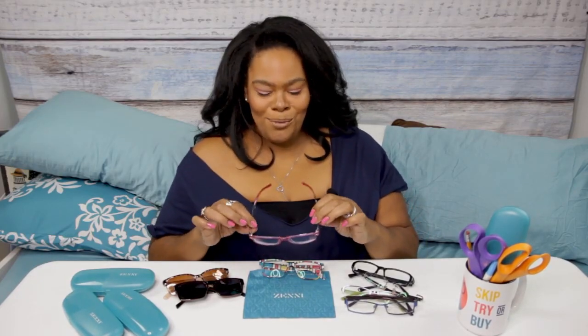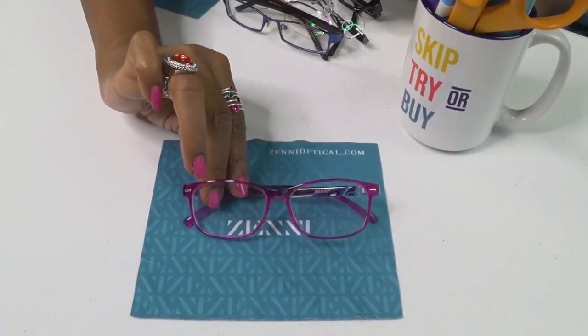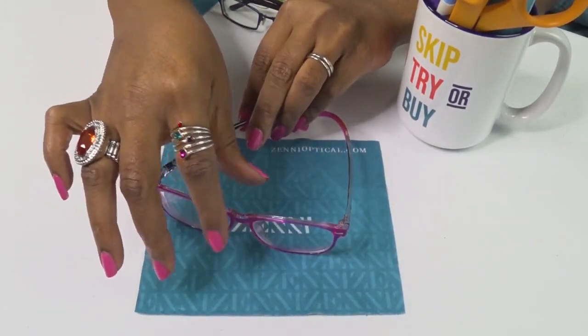This next pair is my fun glasses. Here's what Zenni allows you to do: buy fun glasses! When glasses cost $200, you don't buy fun glasses - you buy one pair and hold on to them for dear life. But when you can buy a pair for $10 or $15, you can branch out and try different colors and patterns. These are my pink glasses - and they have purple on the side! I just thought they looked so fun and playful. They've got different frame sizes to fit every face.